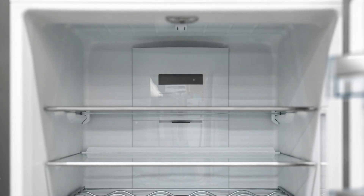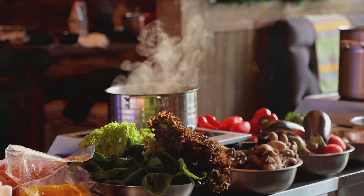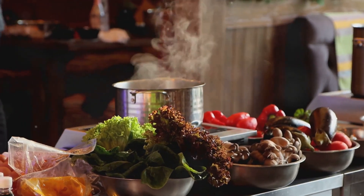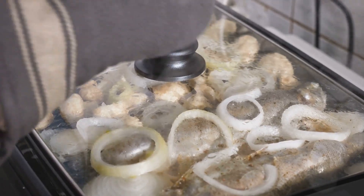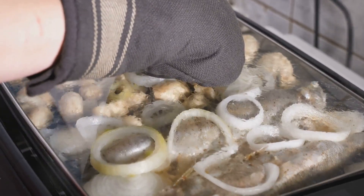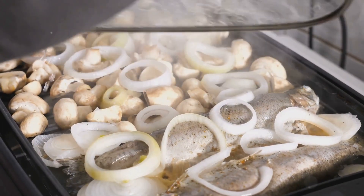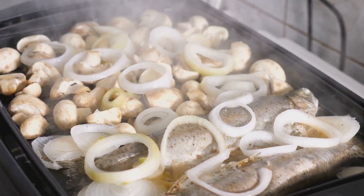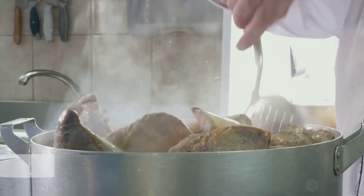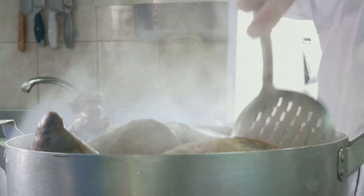So next time you have a leftover lasagna or a pot of soup, don't rush it into the fridge. Let it cool down at room temperature first. But remember, don't leave it out for too long as that could lead to bacterial growth. A general rule of thumb is to allow food to cool for about two hours before refrigerating. Let your food chill out before it hits the fridge — your energy bill will thank you.